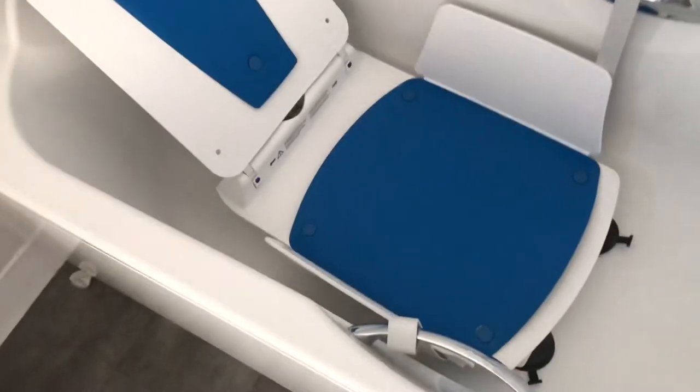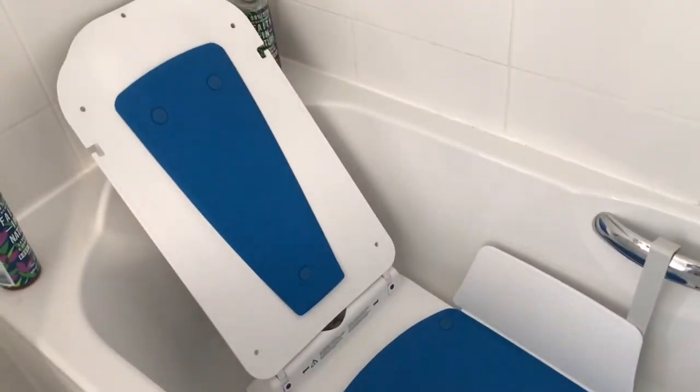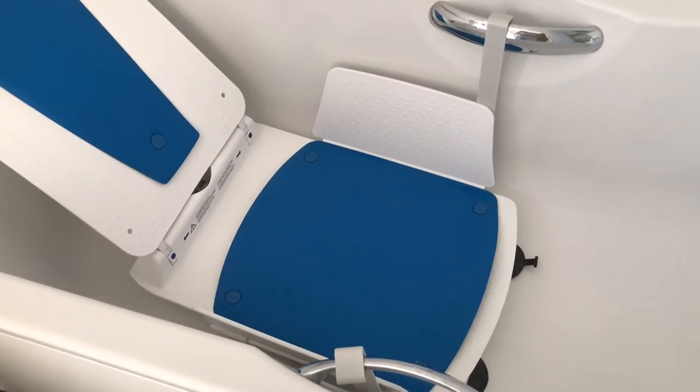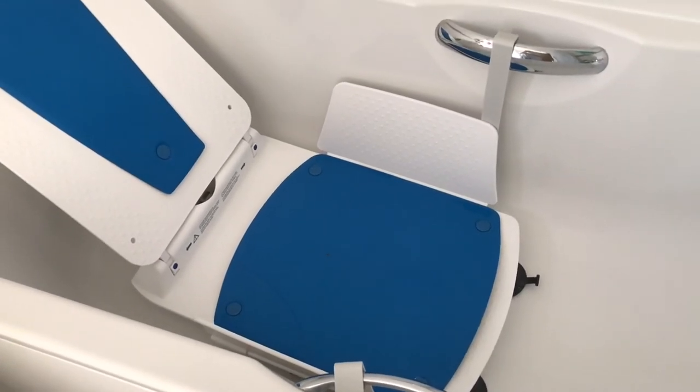In the bathroom is my bath lift, which just makes life so much easier because I struggle with transfers on and off a bath board.